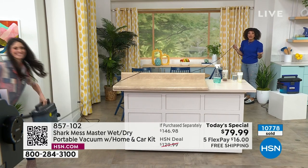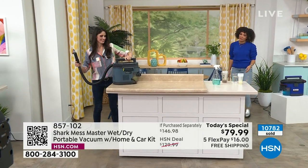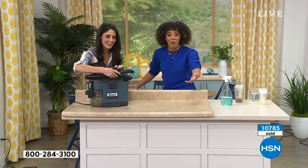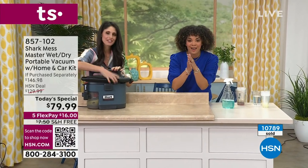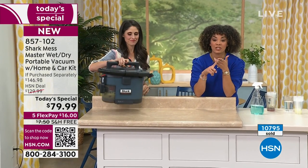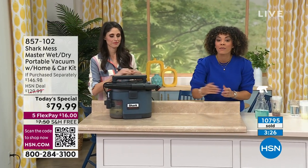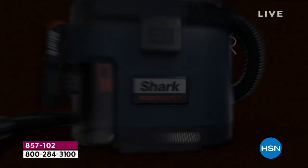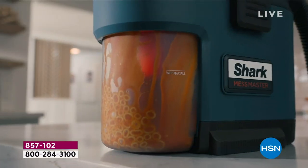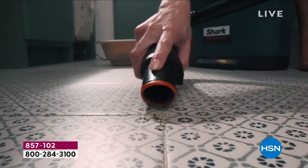When we talk about the home and car cleaning kit included, it's not a hassle. You get 20 feet of cord - well over 10,000 units gone. A lot of you are in the ordering process. If you don't want to wait on the phones, go to HSN.com, use your HSN app, key in item number 857102, or scan the QR code bottom left side of the screen. You'll see all four colors: blue iris, dark gray ash, charcoal, and dark olive.